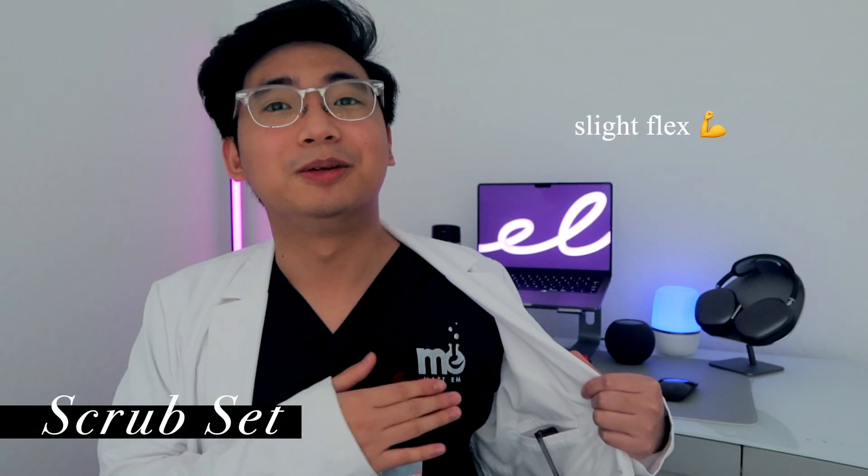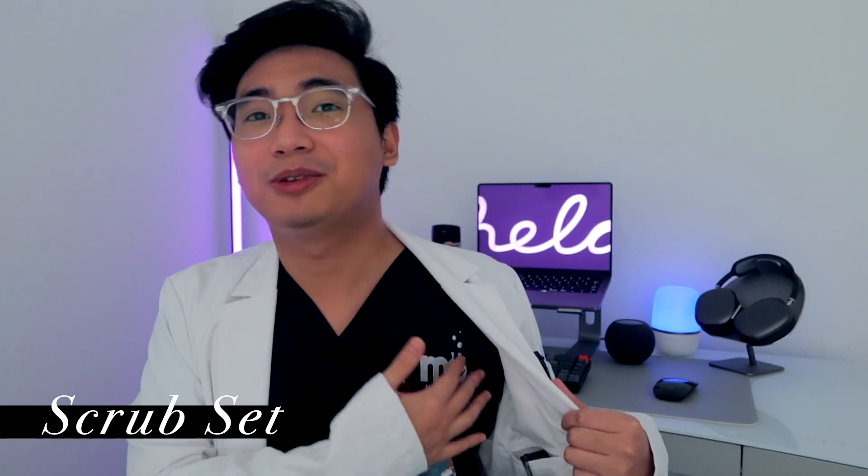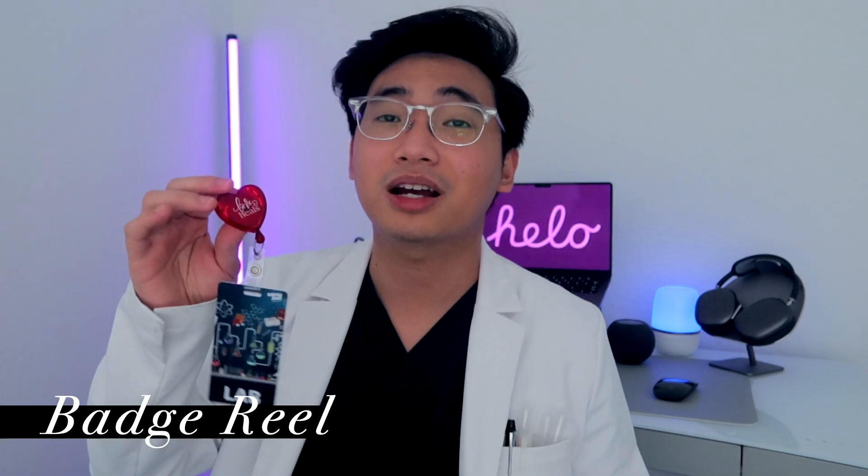First of all, we need to change into our lab coat. This is what I wear to work every single day — this is my custom scrub. It has my YouTube logo on it and I carry a badge reel. I actually got this badge reel from our healthcare week. So let's get started.